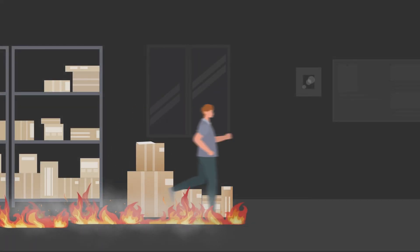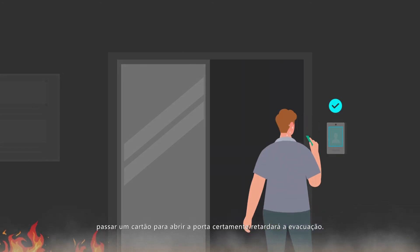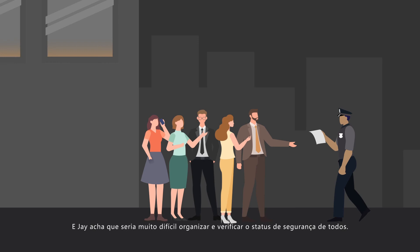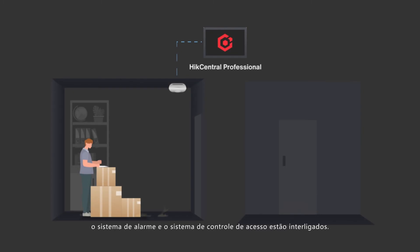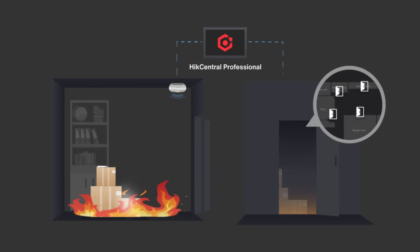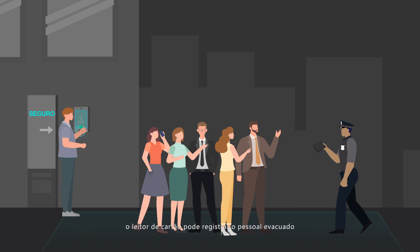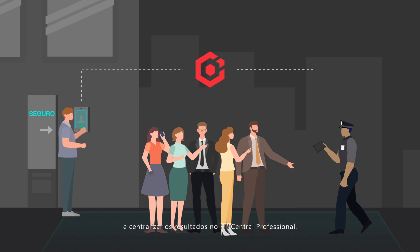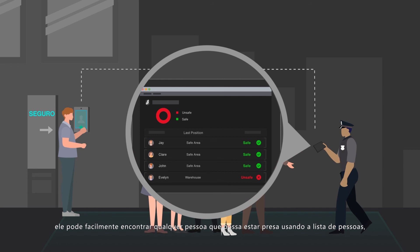Additionally, in the case of an emergency, Jay also needs to consider personnel security. When escaping from a fire, swiping a card to open the door will surely slow down the evacuation, and Jay finds it would be really hard to organize and check on everyone's safety status. With HikeCentral Professional, the alarm system and access control system are linked with each other. When an alarm is triggered, all doors will automatically open for evacuation. When people assemble in the safe area, the card reader can record evacuated personnel and centralize results in HikeCentral Professional. Jay can easily find anyone who might be trapped using the person lists, account, and last position recorded, which would be really helpful for rescuing.